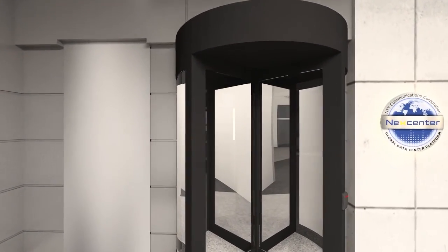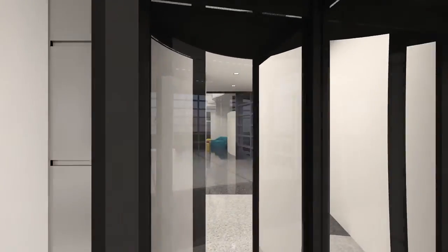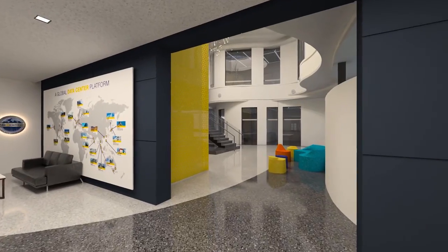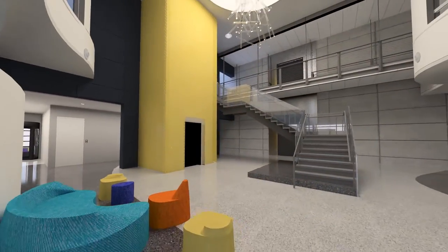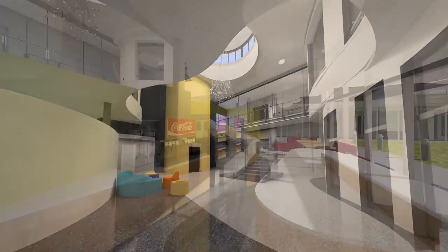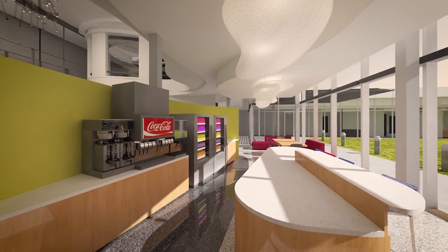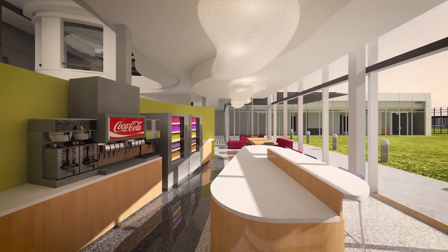Customers enter the facility through a secure man-trap to well-appointed lounges, ideal for meeting with team members, getting away for some downtime, or catching up with the latest news on cable TV. TX1 also provides a spacious break room with snacks, beverages, and plenty of comfortable seating.